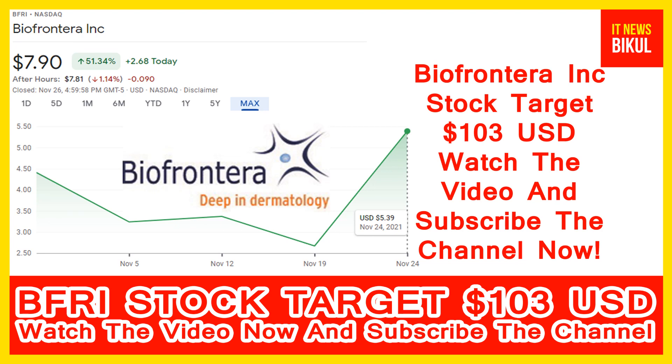Bio Frontera Incorporation company market cap is 91.64 million. Bio Frontera Incorporation is a biopharmaceutical company that develops and provides dermatological products for the treatment of skin disease in the United States. It primarily develops therapies for non-melanoma skin cancer. It offers Ameluz and aminolevulinic acid hydrochloride gel for photodynamic therapy of actinic keratosis.